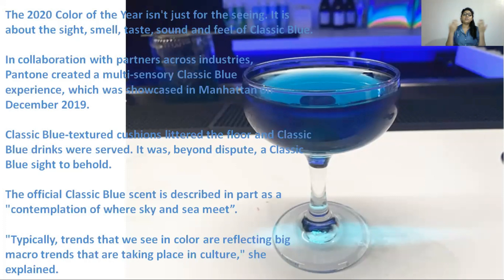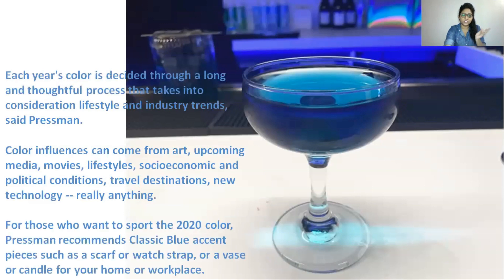Typically, color trends reflect big macro trends taking place in culture — this is what Lori Pressman said. Each year's color is decided through a long and thoughtful process that takes into consideration lifestyle and industry trends. Color influences can come from art, upcoming media, movies, lifestyle, socioeconomic and political conditions, travel destinations, and new technology — it can really be anything.